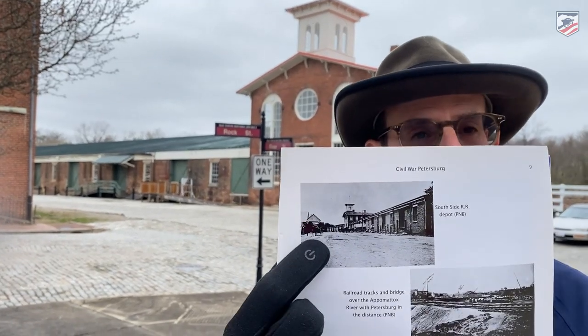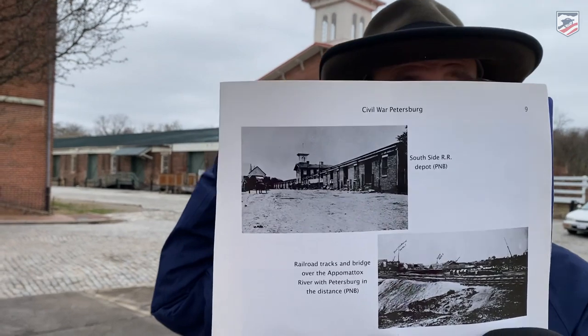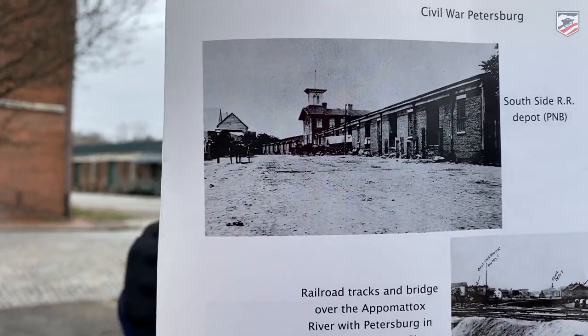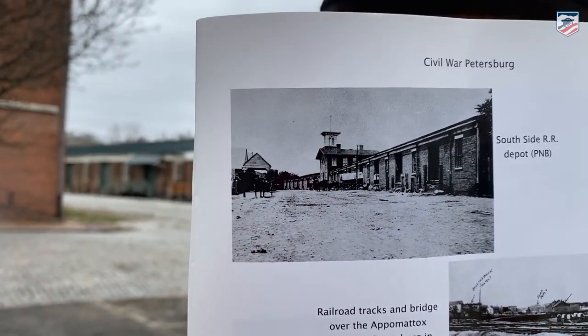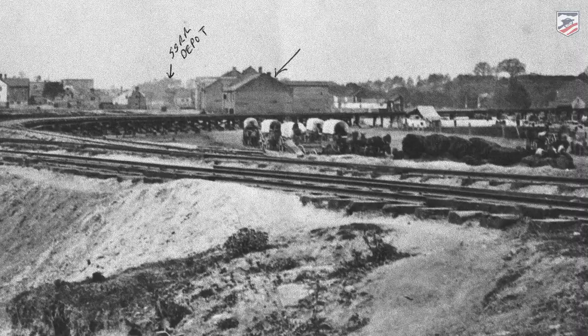I have a picture here showing the Southside Railroad Depot — you can see it, and that's the building right behind me. To talk about all things Civil War Petersburg, here's the author of a book called Civil War Petersburg, Will Green. It's great to be in Old Town Petersburg. Behind me is the oldest railroad station that's extant in Virginia — the depot of the Southside Railroad, which ran from Petersburg to Lynchburg.